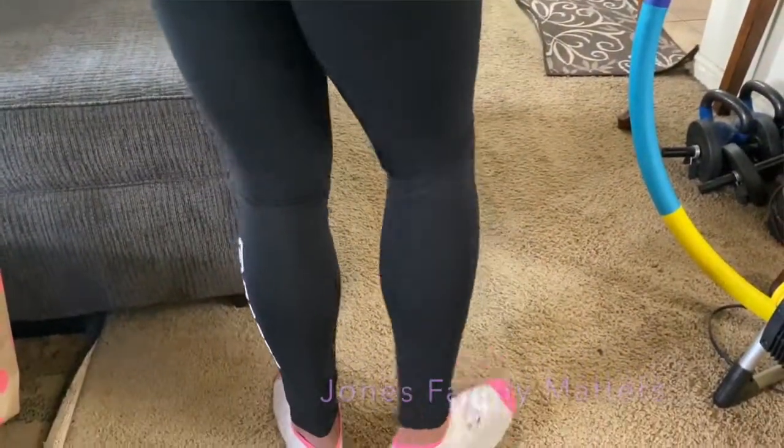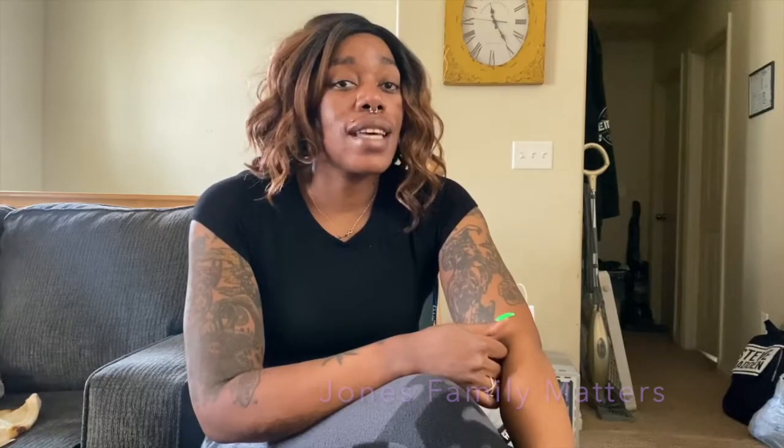That is everything I got from Pink. I hope you guys enjoyed this video! Don't forget to like, comment, and subscribe, because once we hit 500 subscribers we're going to be doing a gift card giveaway. Thanks for watching, bye!